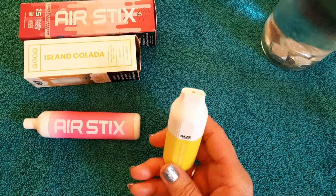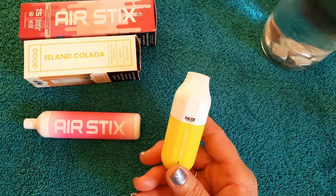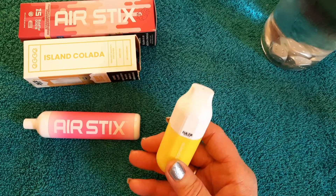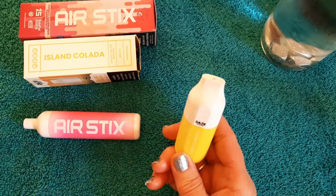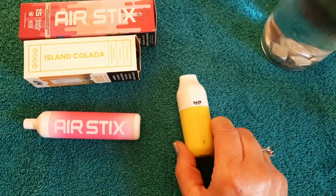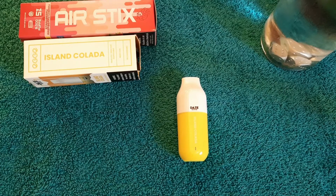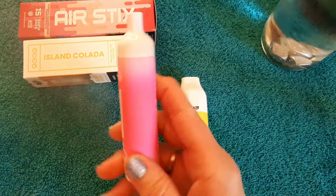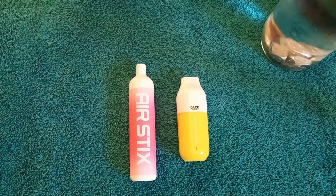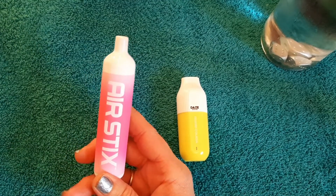And the Day's Egg: 3,000 puffs, 5% synthetic nicotine. Both of them have mesh coils, which give you a smoother, bolder flavor. This one was $11.99 and it's really tasty — I like the coconut. In our little battle tonight though, I think Air Sticks is going to win.